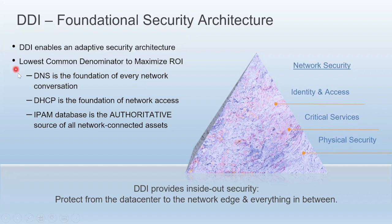First, DNS — that's the foundation of every network conversation. Without it, the internet is just a messy conglomeration of IPs. Furthermore, DNS without the correct protection becomes an easy attack vector for cybersecurity threats. Next, DHCP — that's the foundation of network access. With BYOD and IoT becoming more and more common, effective and secure DHCP is increasingly important. Finally, IPAM — an IPAM database must be the authoritative source of data regarding all network-connected assets. At Infoblox, we think the solution to a more adaptive security architecture is to secure from the foundation up. You look for the lowest common denominator and start there. When you start at this level, you have the best opportunity to improve your ROI.